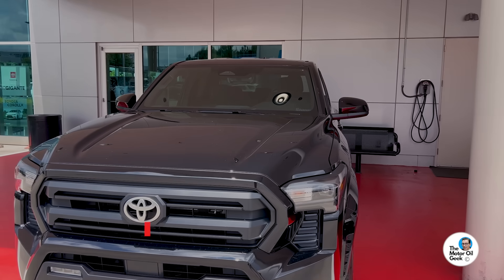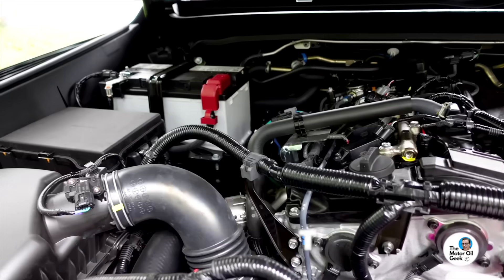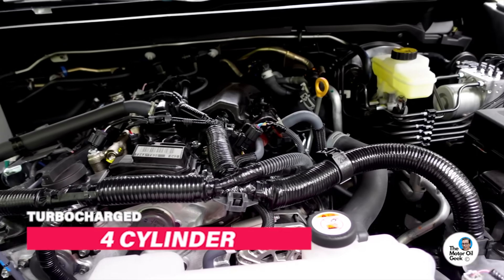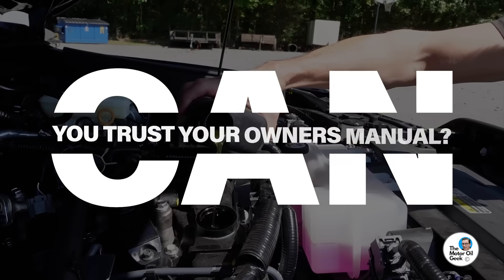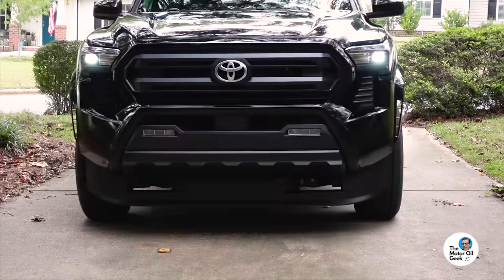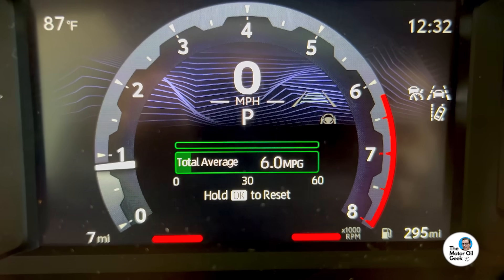This is a brand new 2025 Toyota Tacoma with a turbocharged four-cylinder. Hi, I'm Lake, the motor oil geek, and I'm going to show you exactly what I would do with my own vehicle. It has seven miles on the odometer, so I'm going to take you through every step of how I would choose to do maintenance if this was my vehicle — because it actually is.